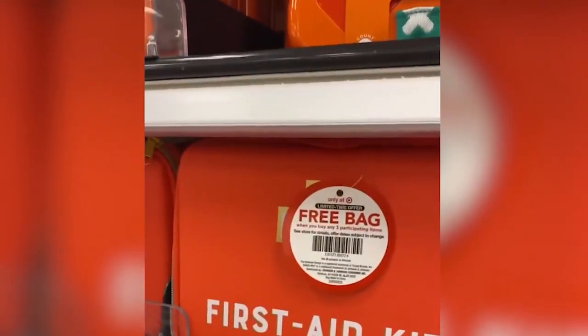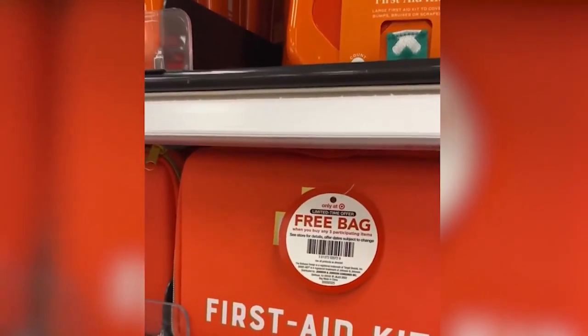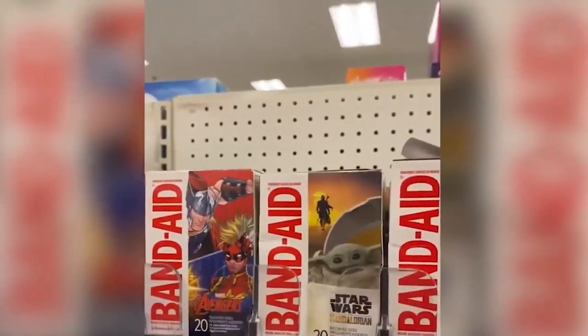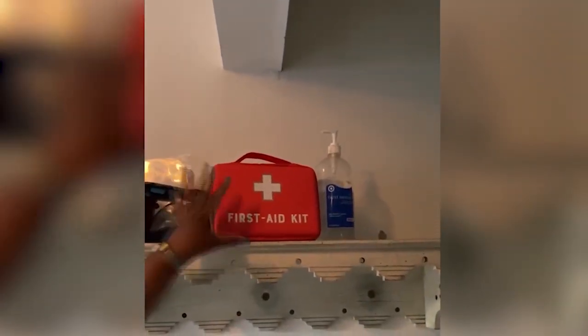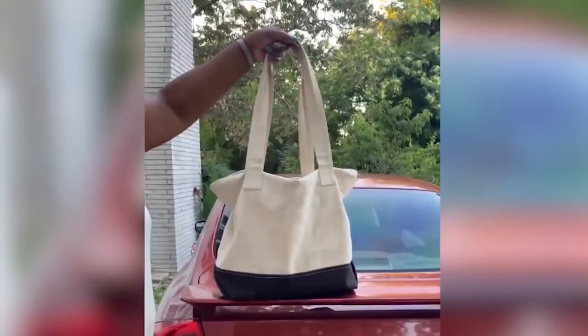Families will soon prepare to go back to school. Some of you are already there, and that includes being ready for those unexpected bumps, cuts and scrapes. Joining us is MommyTalkShow.com parenting expert Joyce Brewer, here to kick off the Band-Aid brand Build Your Own First Aid Kit, so families are prepared for back to school.